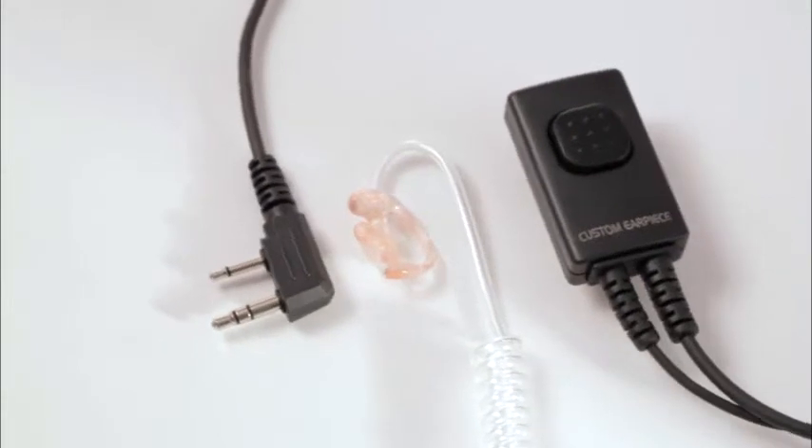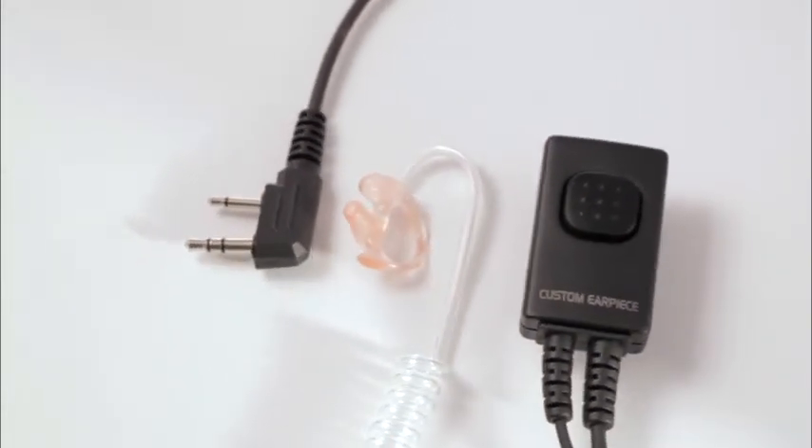When implementing a new communications system, it is critical to start out ensuring all team members wear their earpieces for an entire week. As with any change, there will be resistance by some, but we find that if individuals give the system one full week, virtually all will experience the full benefit and adapt to walking less, being interrupted less, and working as part of an effective team.